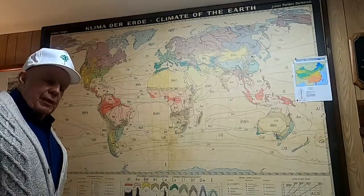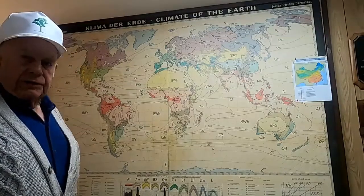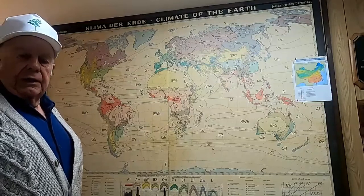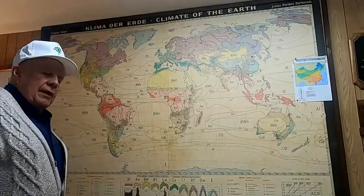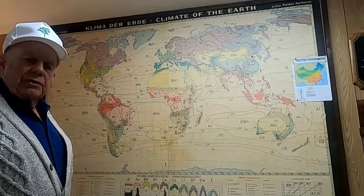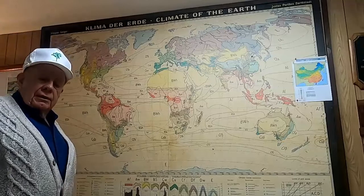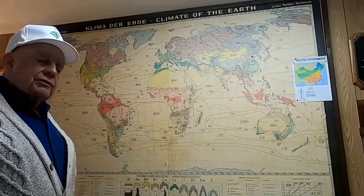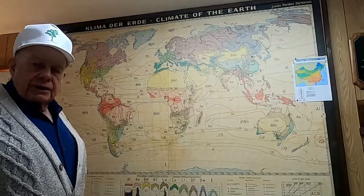There's a lot of speculation about climate change. Well, climate is always changing, and it's always going to be changing, since the formation of the Earth. Sure, we have warming periods, we have cooling periods. It's just the normal swing of things in a continental climate.